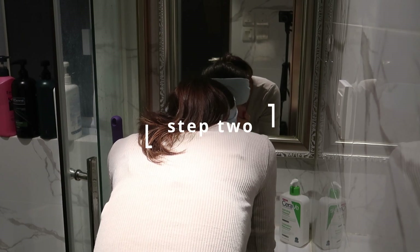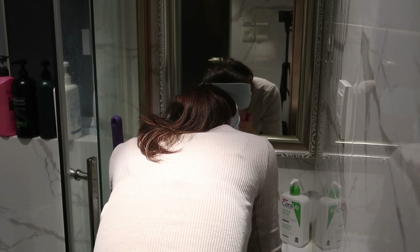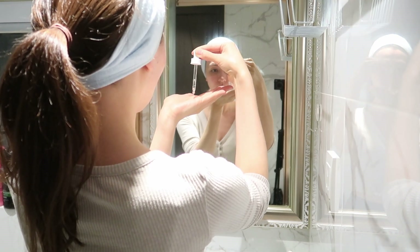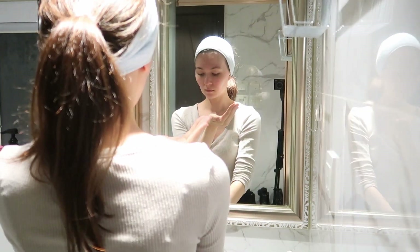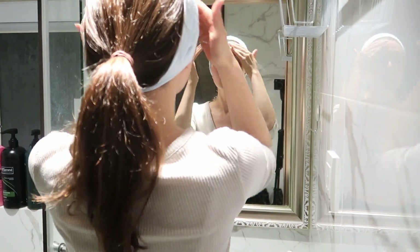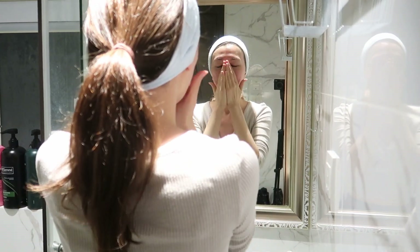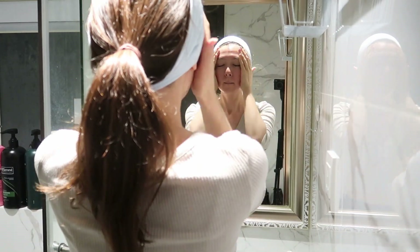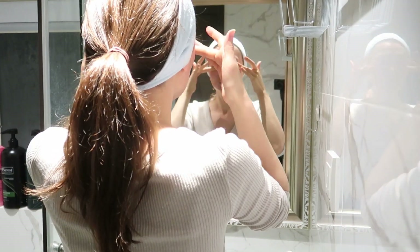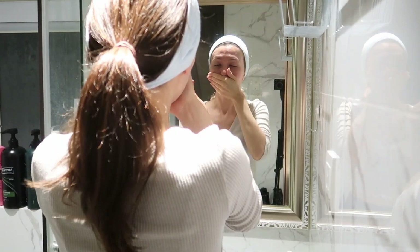I use the CeraVe face wash again, and I don't use any type of physical exfoliator or brush as it's not good for rosacea skin types. Night time is simple and again it depends on how my skin is behaving, but tonight I'm just using niacinamide as a first step. It's important to keep using this serum if you have large pores.